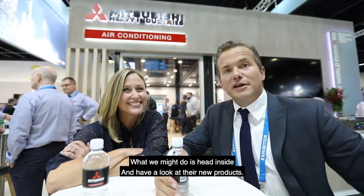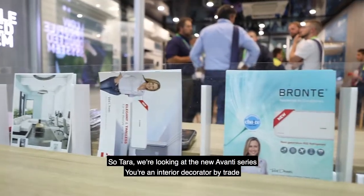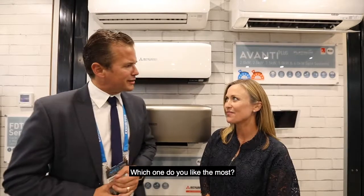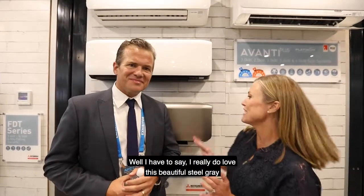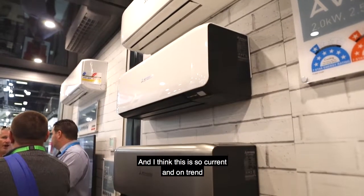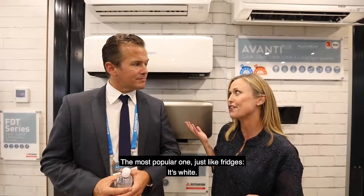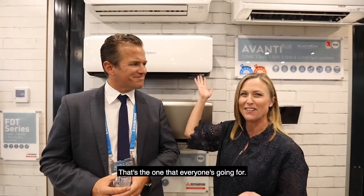What we might do is head inside and have a look at their new products. So Tara, we're looking at the new Advante Series — you're an interior decorator by trade. Which one do you like the most? Well, I have to say that I really do love this silver steel. I think this is so apparent and on trend. But you know what? The most popular one, just like bridges, it's white. That's the one that everyone's going for.